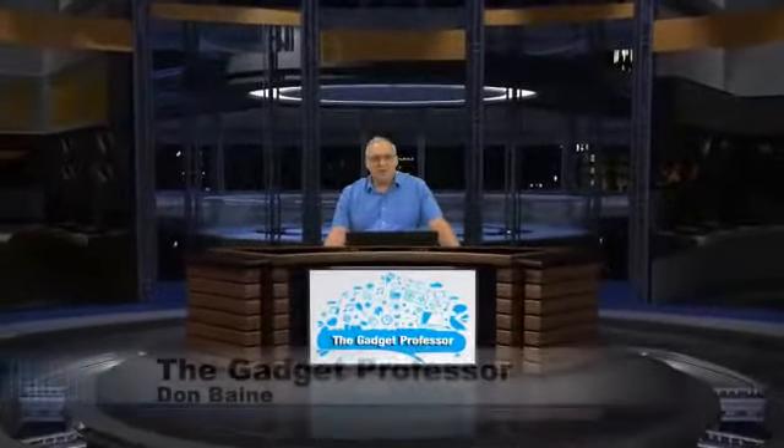Hello everyone, and welcome to the Gadget Professor Show. My name is Don Bain, and I am the Gadget Professor. Welcome, everybody. It is Thursday, and we have a brand new episode. We are on show 161. Thank you so much for tuning in. The Gadget Professor is now heard in 170 countries around the world. It is positively amazing, and I thank all you folks out there for tuning in and listening to me.